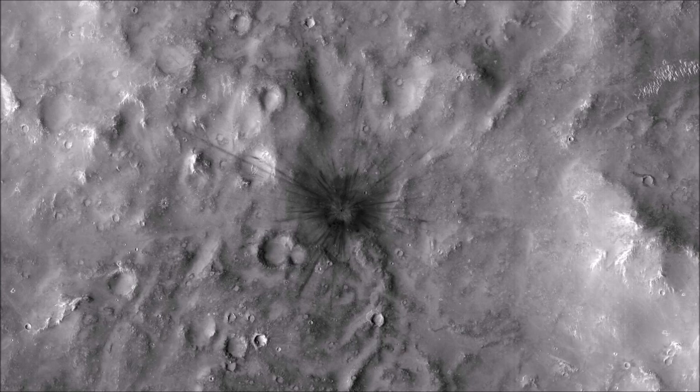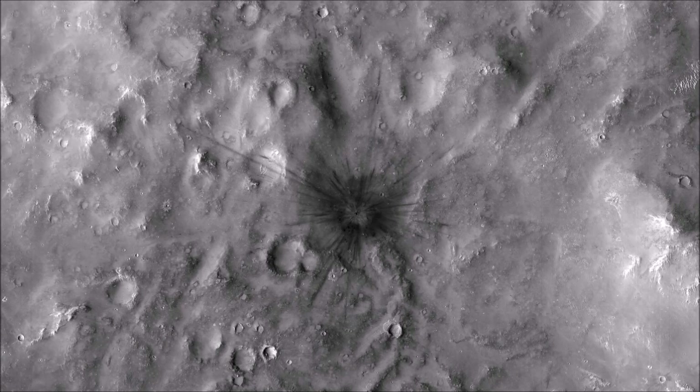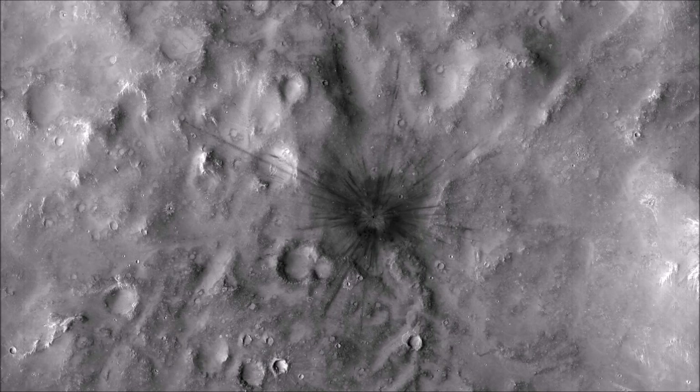Mars is a dynamic planet. HiRISE has witnessed many surface changes over the past 10 years, including hundreds of new craters formed by ongoing impacts. Most of these impacts are likely caused by asteroids that have strayed into collision courses with Mars.